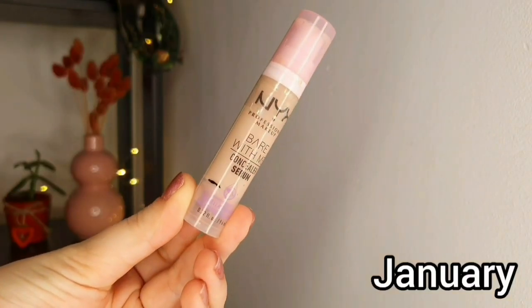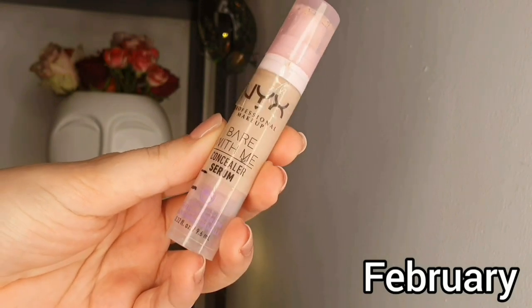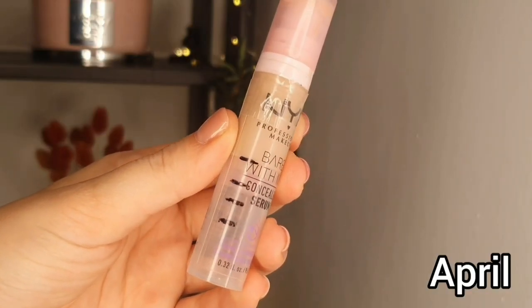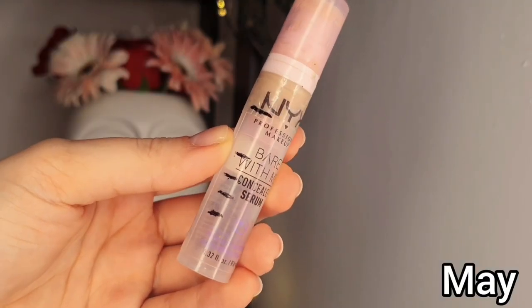Next let's talk about the NYX concealer - I did a huge progress on this one. As you can see in the video, in the first month I did a pretty steady progress, but last month in April I used it more than double the previous month. I used this concealer as a foundation as well - it is a beautiful concealer, I actually love it more as a foundation because it looks so nice, it's glowy but not greasy. I think I'm going to repurchase it after I'm done. I hope NYX is not discontinuing this one because it is so good.